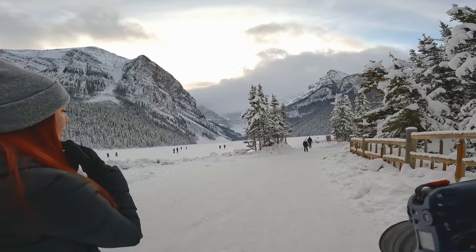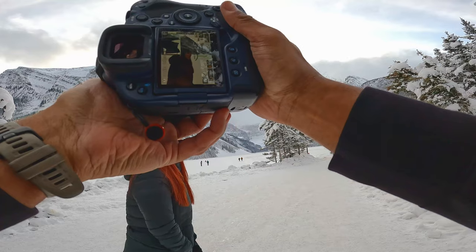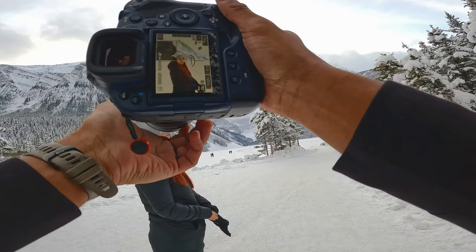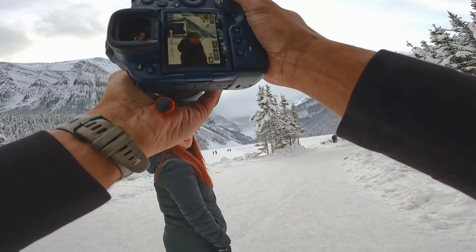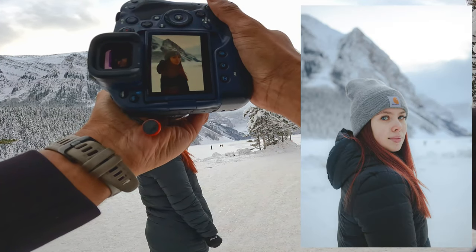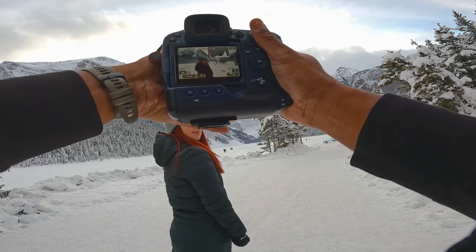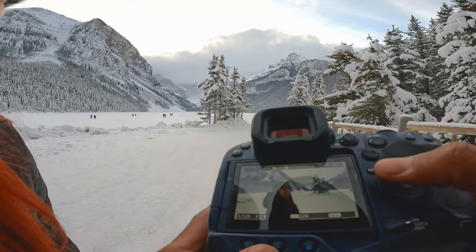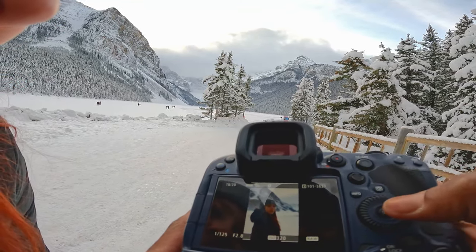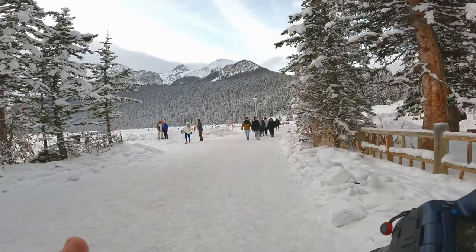Stand right here baby and look here. Oh my goodness, that's so nice. Okay, we're at f8, I'm gonna bring that down to 2.8. Really nice — one, two, nice.